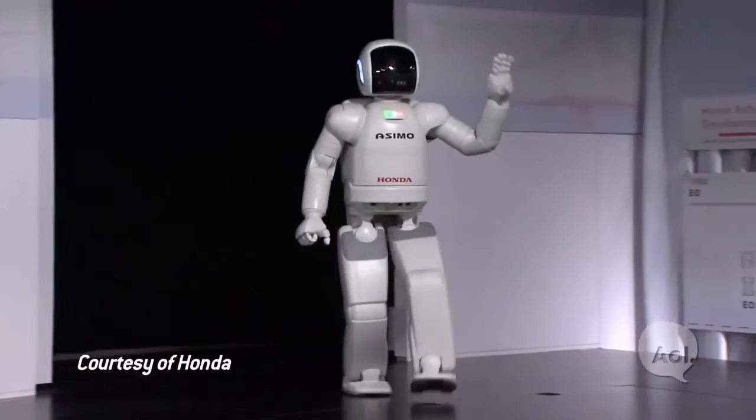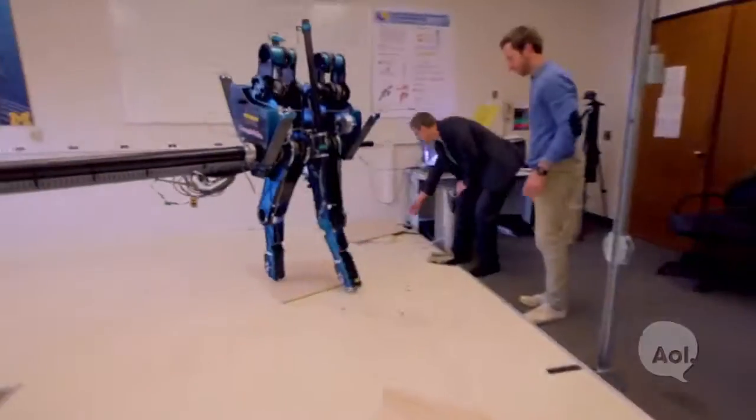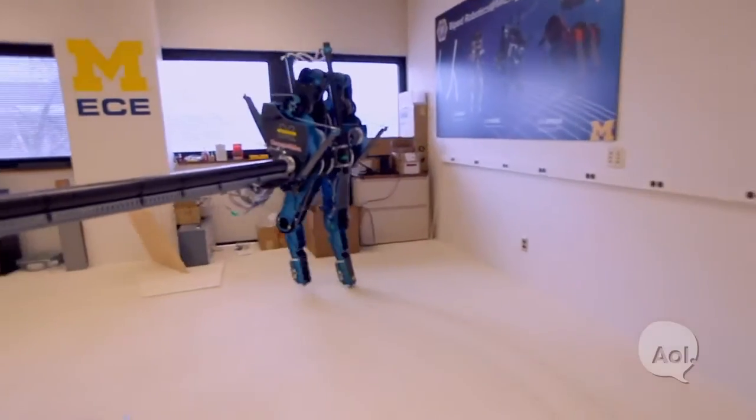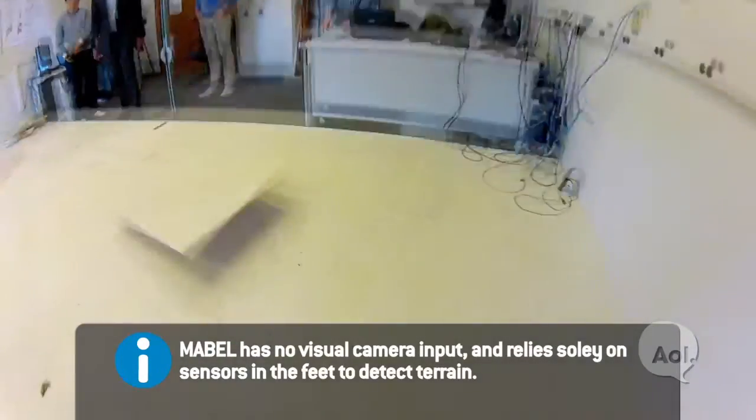We've seen a few other robots out there — there's Asimo, there's Big Dog. How is this different than those? The thing we're working on here is to try to have very dynamic stability under quite extreme situations. My objective is Mabel working over very rough ground without any information about the terrain.